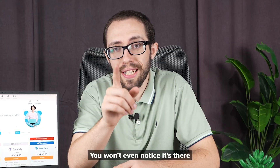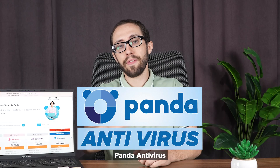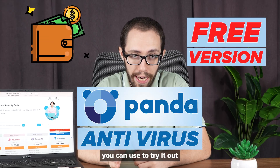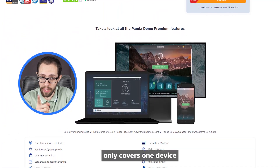You won't even notice it's there most of the time. The interface is another win — it's clean, modern, and just easy to use. Panda Antivirus is also good for the wallet because there's a solid free version you can try out and use for day-to-day use. But I highly recommend going for their paid version since the free version only covers one device.